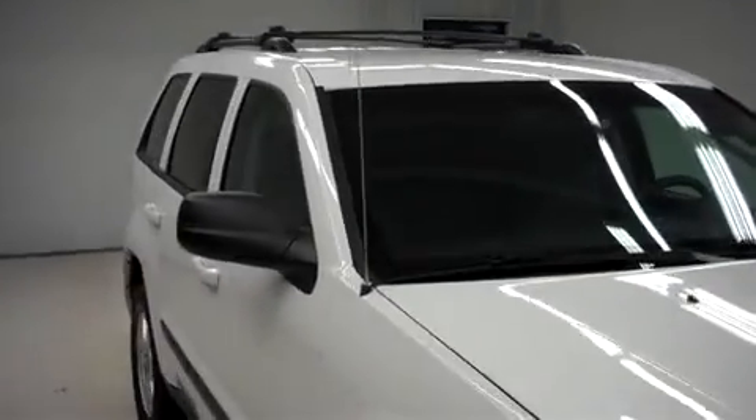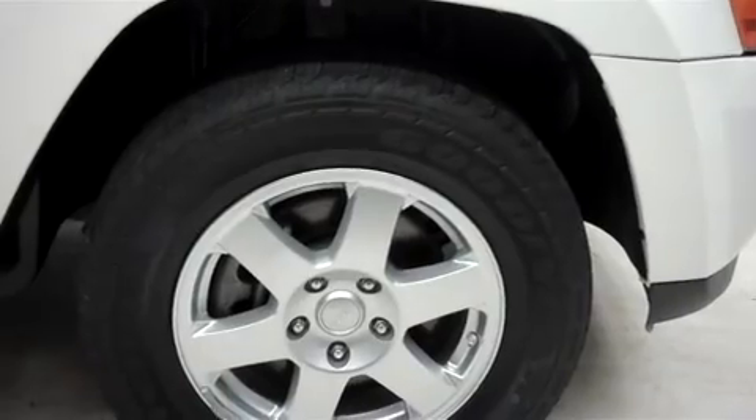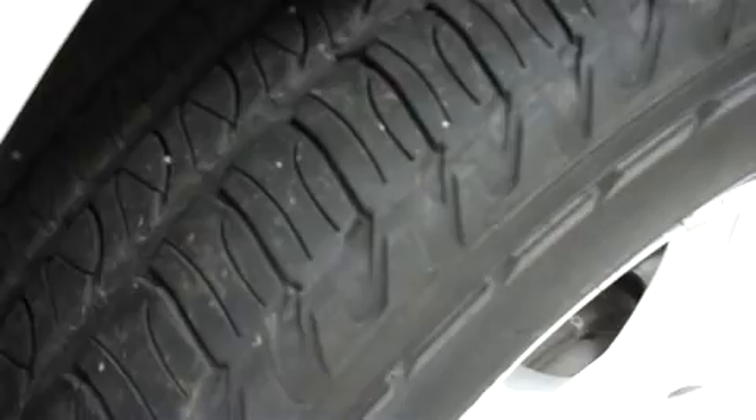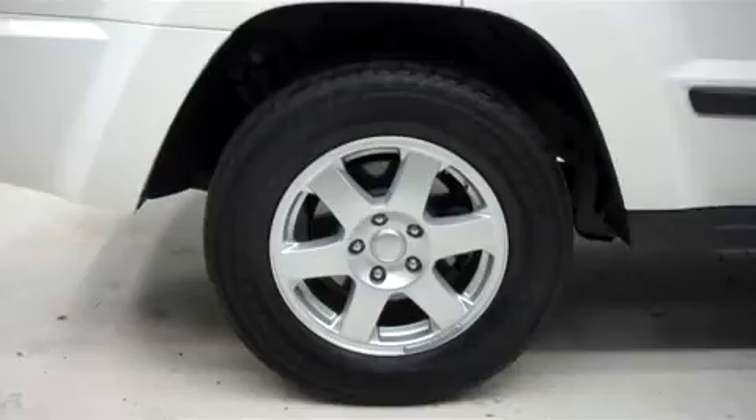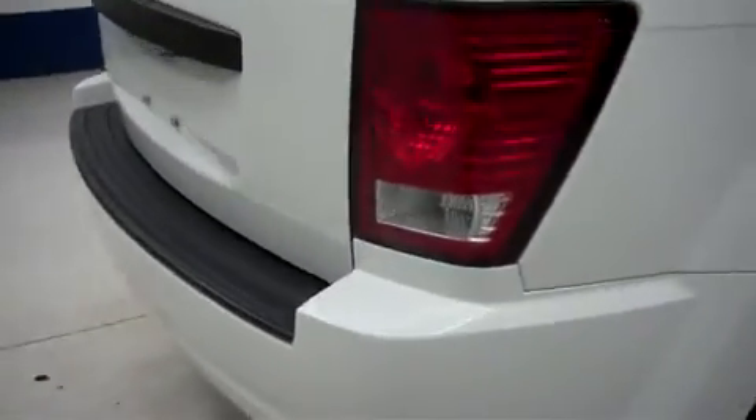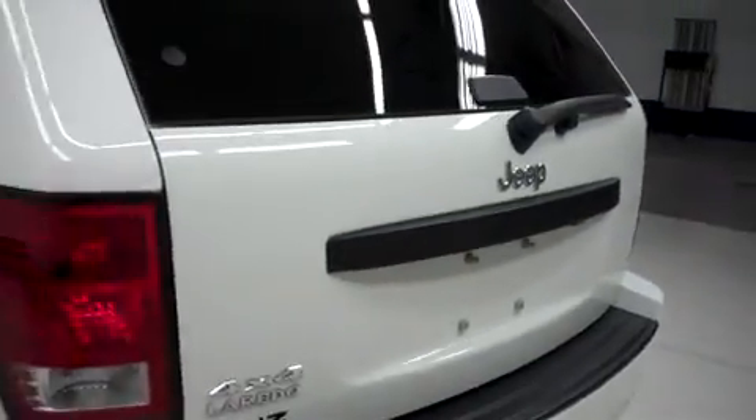It has a roof rack, powered mirrors, and factory alloy wheels. Those are riding on Goodyear Forterra HL tires, and it has the same Goodyear tires in back. This Jeep also has the factory bumper and a locking rear gate.